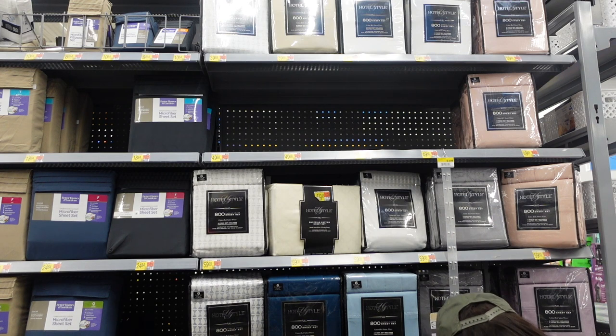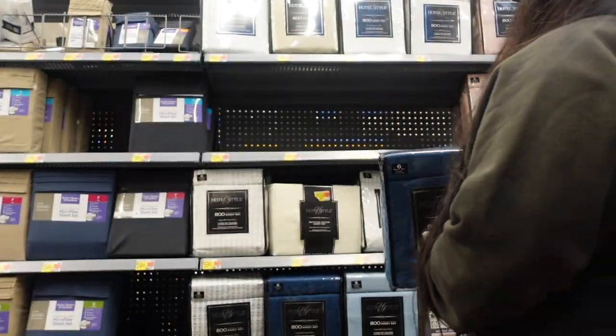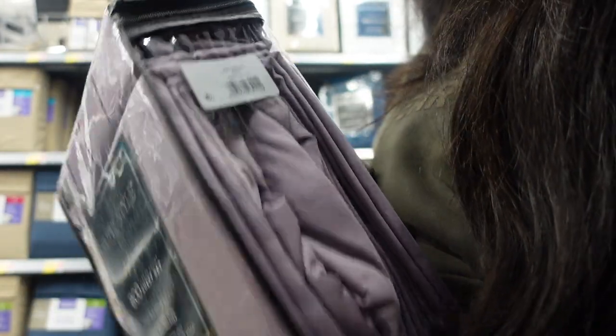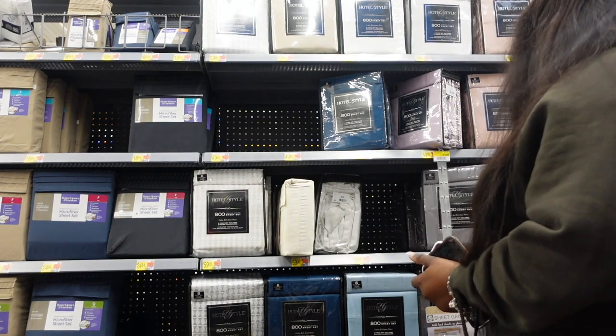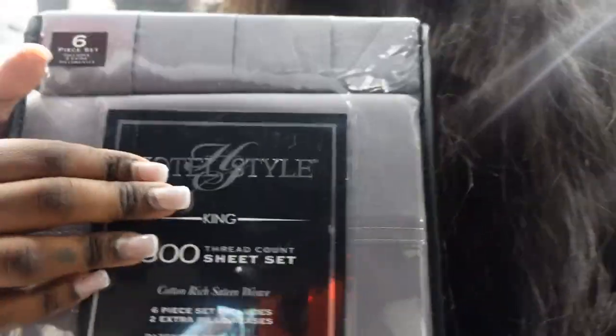So right here I'm looking at some bed sheets. I don't know — I want this blue, or this like lavender purple. I want this gray but they don't have it; they only have a king and I don't have a king.